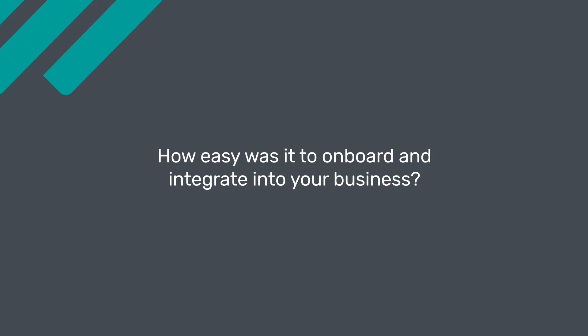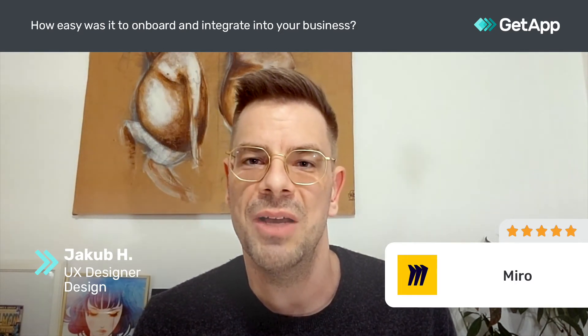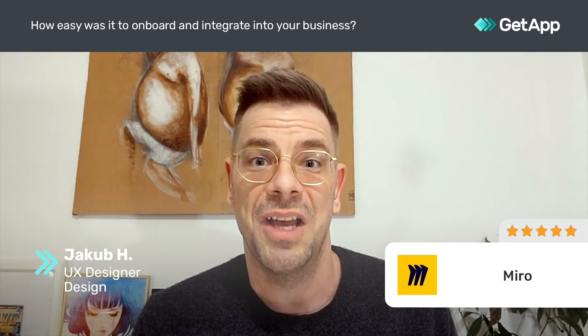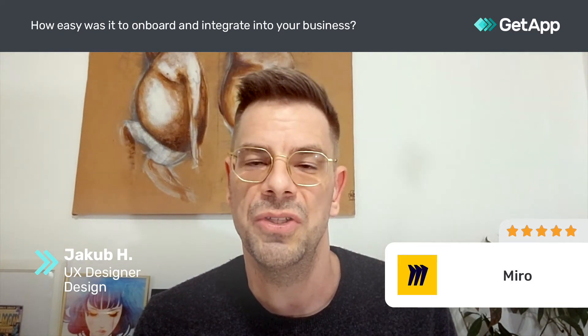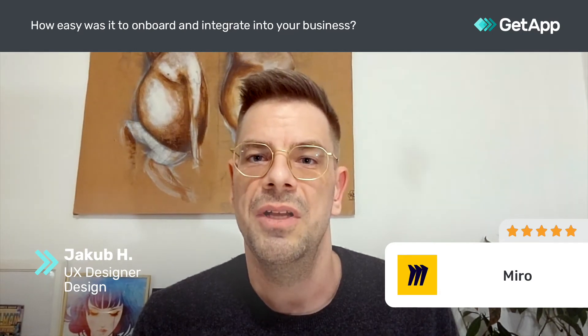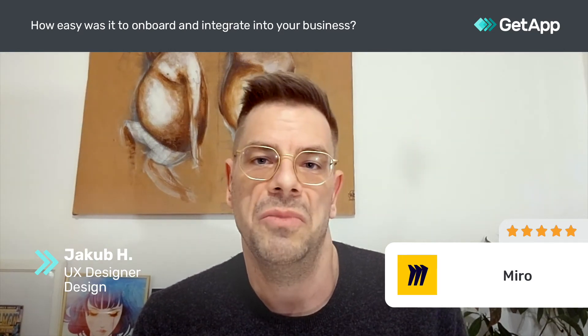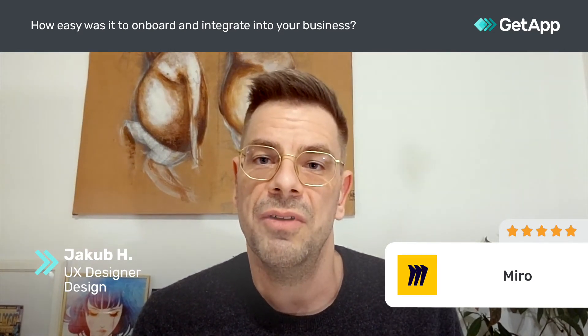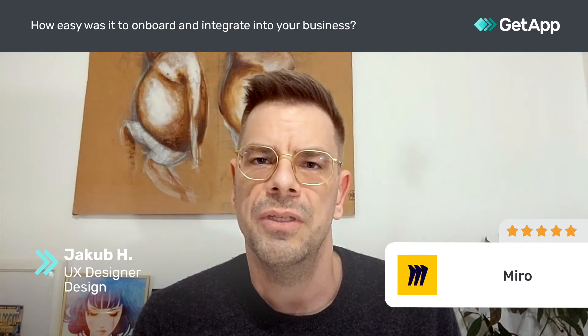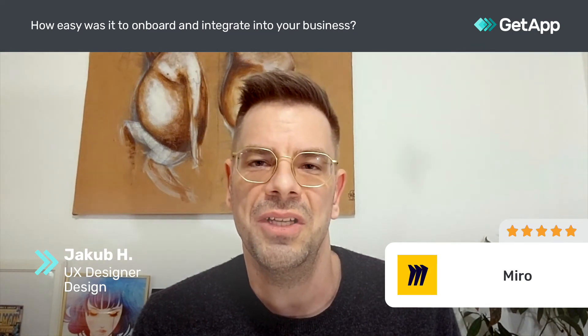The first time I launched Miro, there was a screen telling me what's new, and this screen pops up quite a few times and quite often. It can be sort of annoying, but they are adding new features all the time so there is always something to look forward to. The features they are adding are actually very useful, and they are obviously learning from user feedback — this is one thing I love about Miro. The onboarding I can't even remember, but I started using it instantly.